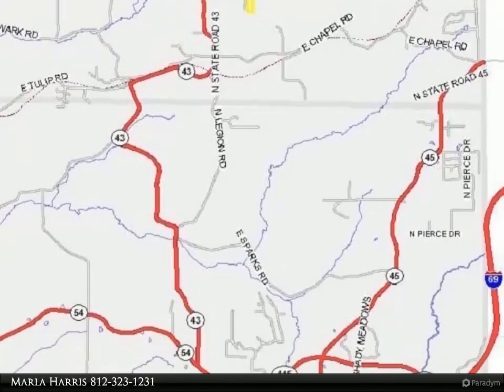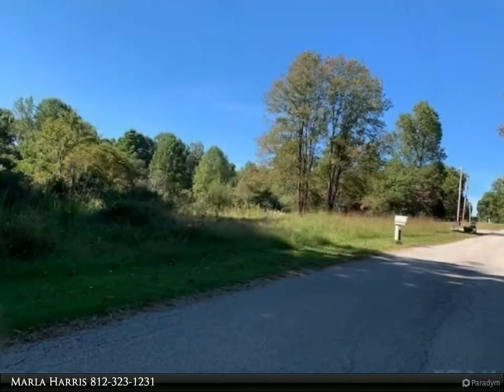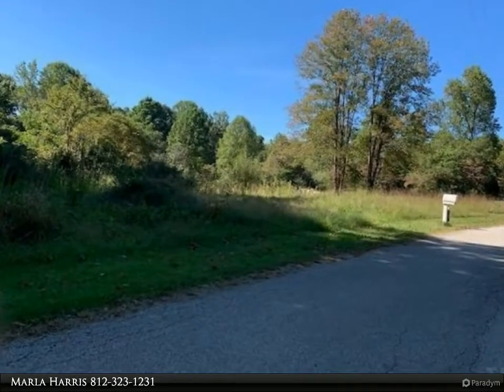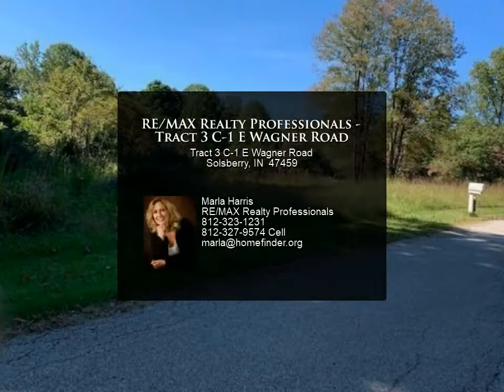Kitchen and baths feature waterproof laminate, carpet, and vinyl flooring. The primary suite will include a tile shower. The unfinished basement will be roughed in for build-out and will include bedroom number four. Hurry and you can make your own selections.